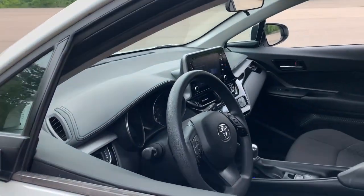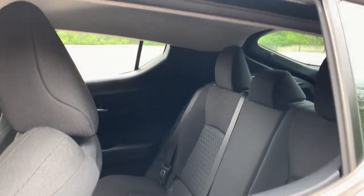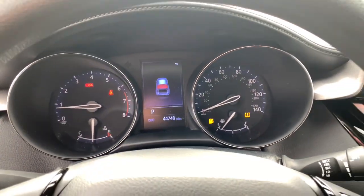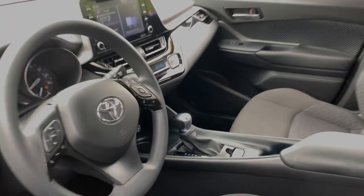Apple CarPlay and/or Android Auto, Pre-Collision System, Keyless Entry, Heated Driver Seat, Adaptive Cruise Control, Lane Keeping Assist, Heated Mirrors, Satellite Radio, Backup Camera, Electronic Stability Control. Feel the energy that comes...